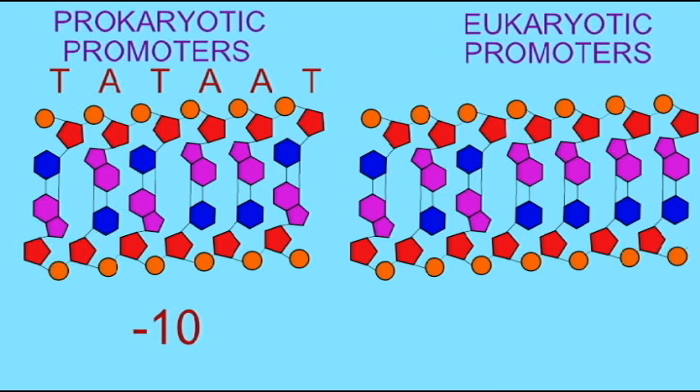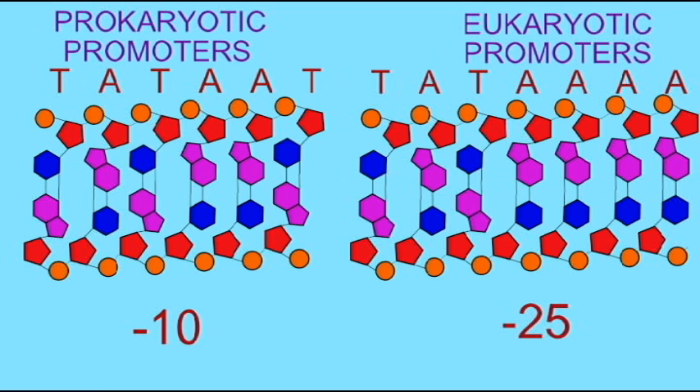In eukaryotes, it is slightly different. The sequence usually reads TATAAA. These are consensus sequences. There may be variations from one gene to another, but these sequences are contained more likely than not.